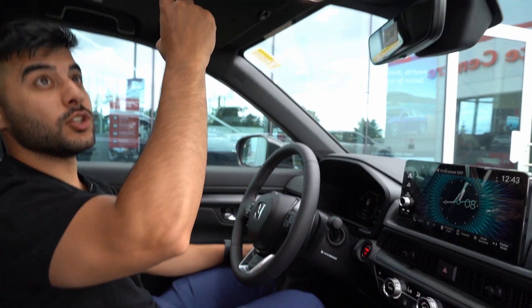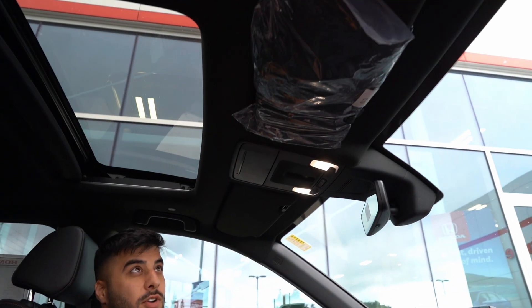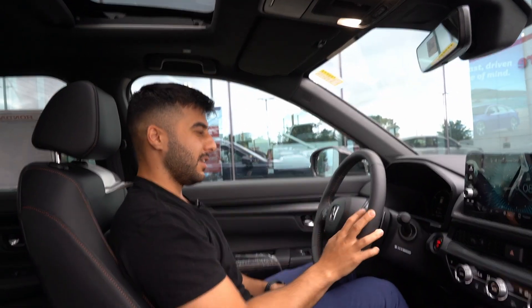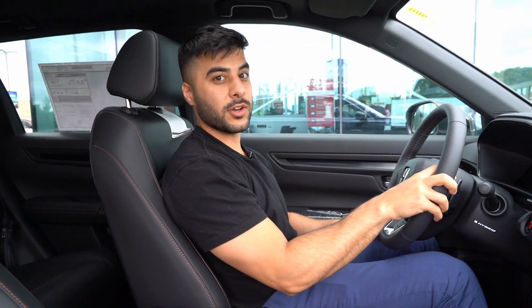We also have a black headliner. My hands are always dirty, so I can just touch it and it'll leave no fingerprints or any disgusting prints. All in all, this vehicle is amazing and I would definitely recommend you guys come take a look at this hybrid model. Come speak with Nigel.